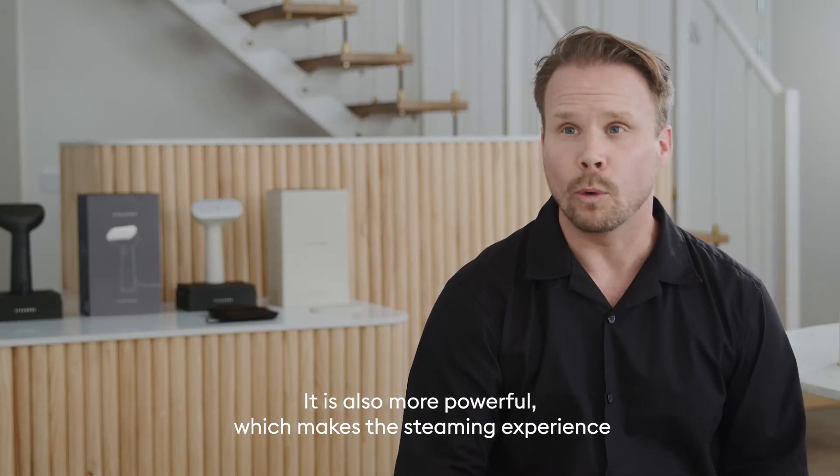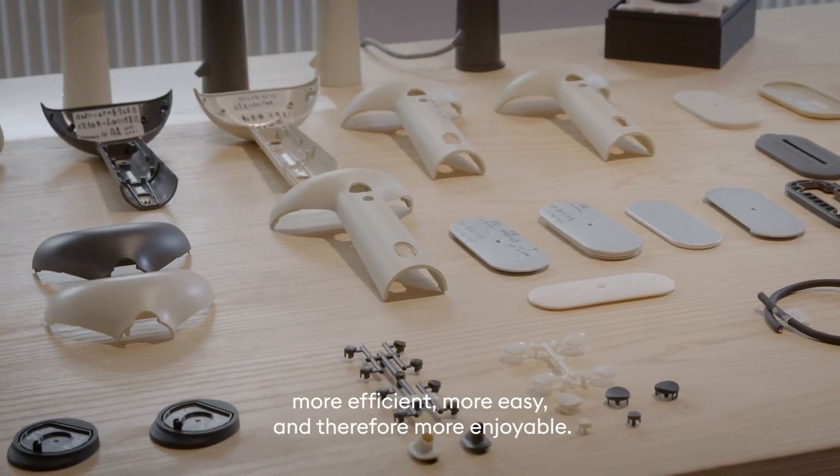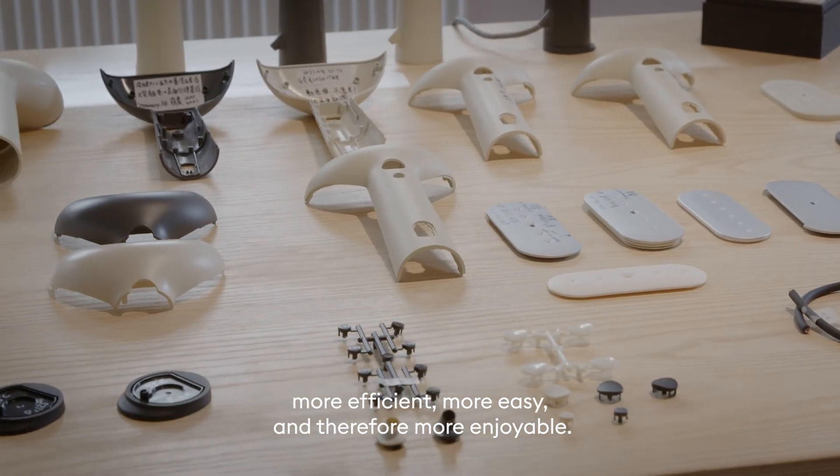It's also more powerful, which makes the steaming experience more efficient, more easy, and therefore more enjoyable.